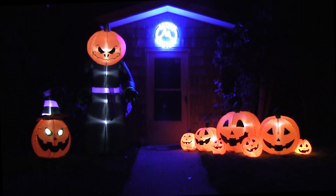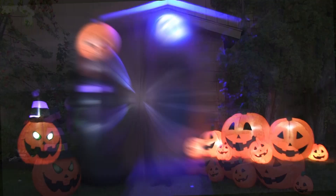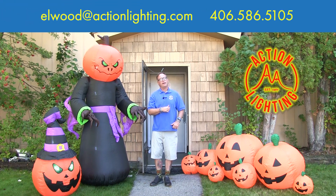These are great inflatables that all come with LED lights, fans, and tie-down kits — they scream Halloween and they're easy to set up. If you need some other spooktacular ideas for Halloween, shoot me an email at elwood@actionlighting.com or give me a call at 406-586-5105. Thanks for your time, thanks for your business, and have a happy Halloween!